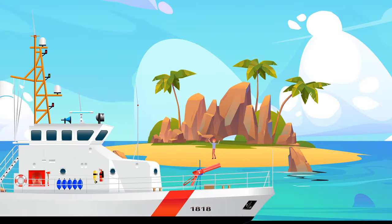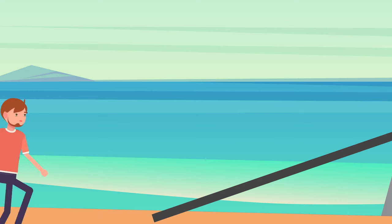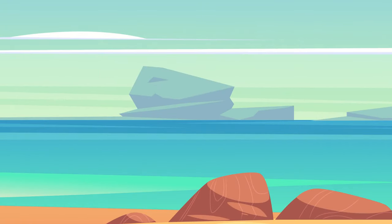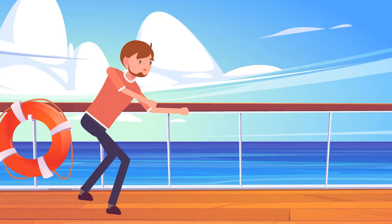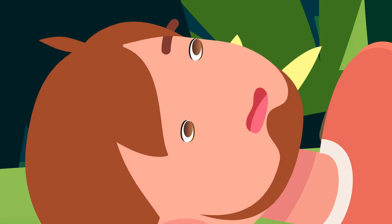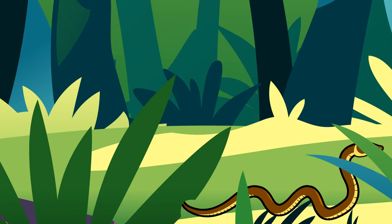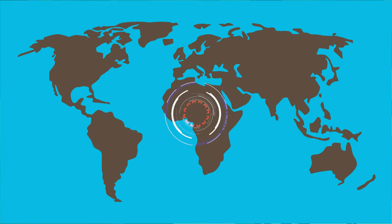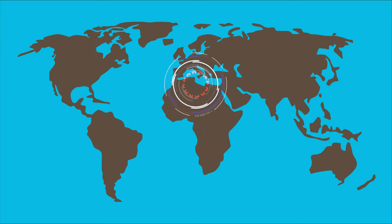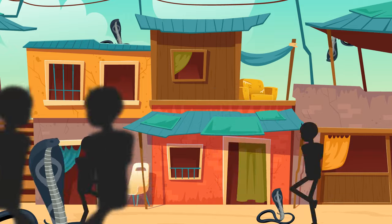Finally, you see the lifeguard boat. You try to tell them you got here by accident. They believe you and evacuate you from the island. While you're sailing away, you think about what would happen if many poisonous snakes appeared in a village or a small town. It's difficult to imagine what kind of problems people would face. But in fact, there's no need to imagine — there is a place on the planet where locals live next to poisonous cobras, and it doesn't create any chaos.